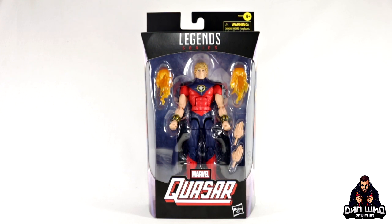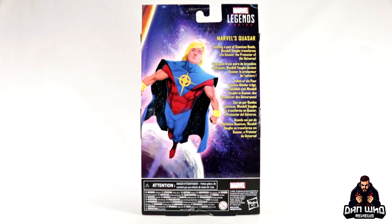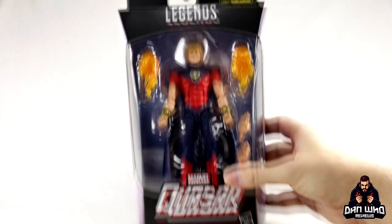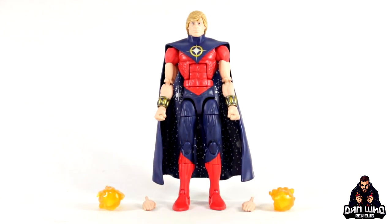Very happy to add a Quasar to the six-inch collection. There's been a three-and-three-quarter-inch version for a long time, but it's great to get an updated six-inch version for the modern Hasbro era to fit into our displays. He looks nice in the box. There is a picture of Quasar on the side and the same image on the back, along with a bio reading 'Wendell Vaughn transforms into Quasar, the protector of the universe, done in a pair of quantum bands.' No Build-a-Figure piece and no wave association — he is a single-pack exclusive.